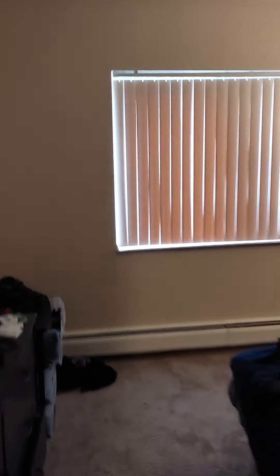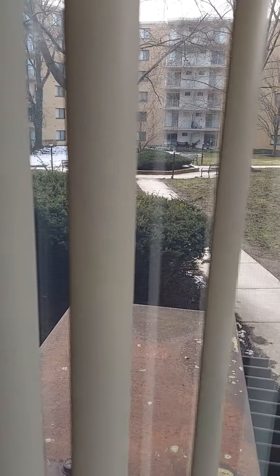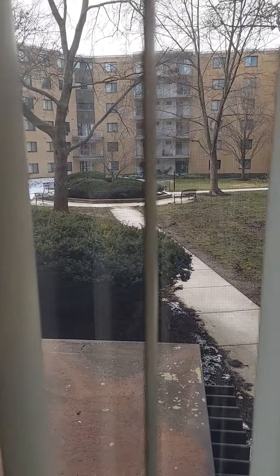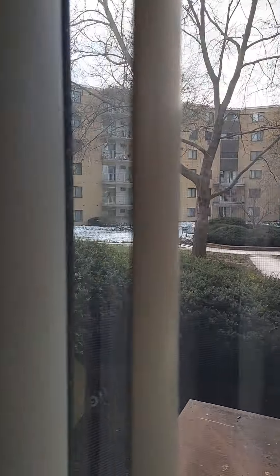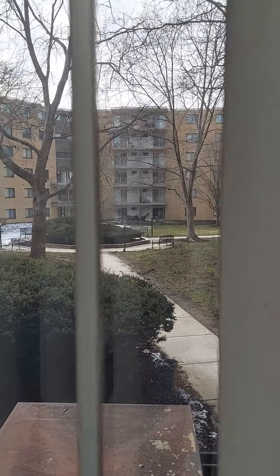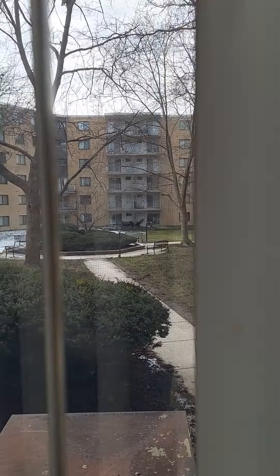We're going to go look at Jovan's view outside this window. Let's go look at Jovan's view. Let's see what kind of view Jovan gets outside this window. And we look at Jovan's view. That's pretty cool, Jovan. It's a good view. That's a view department over there.